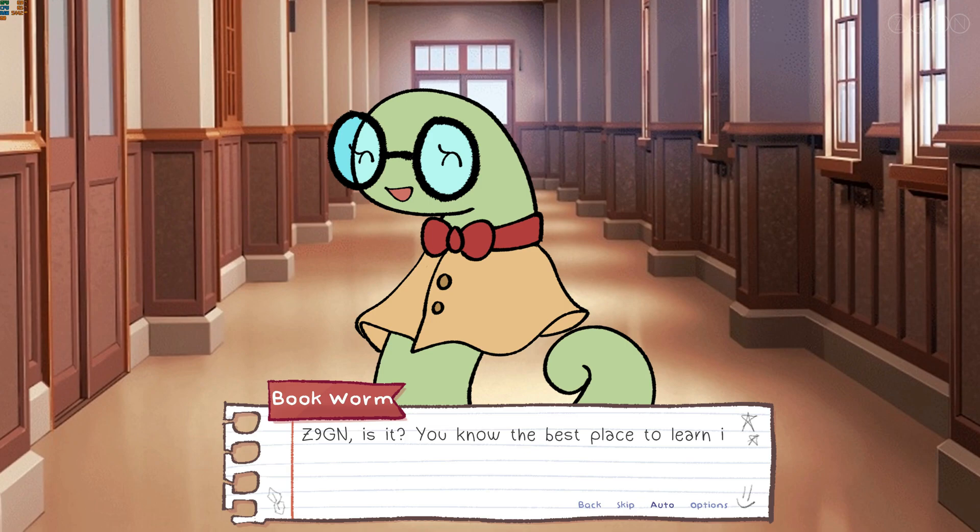"You know, the best place to learn is the library. I heard Henry the Owl is looking for help to write his next story. I'm sure that would be a great way to start."